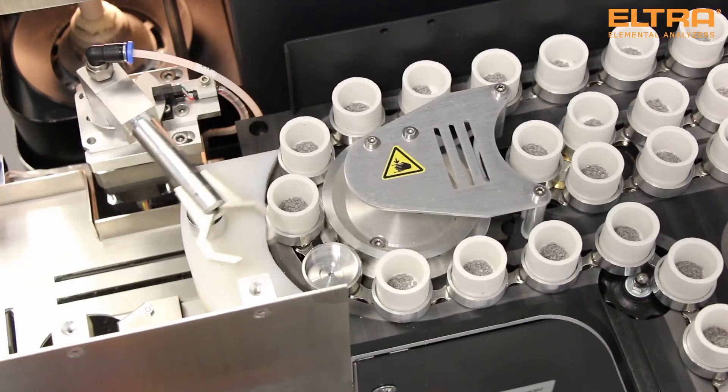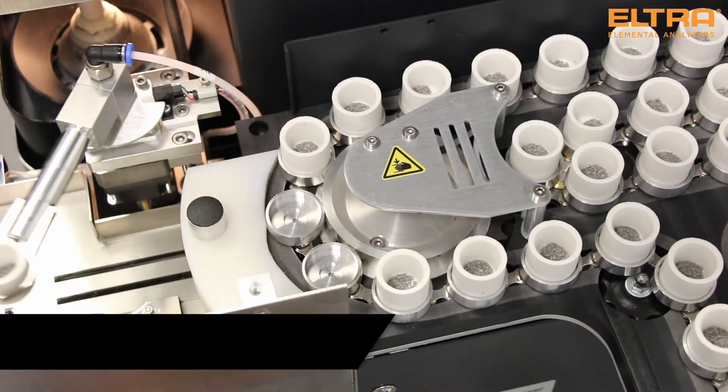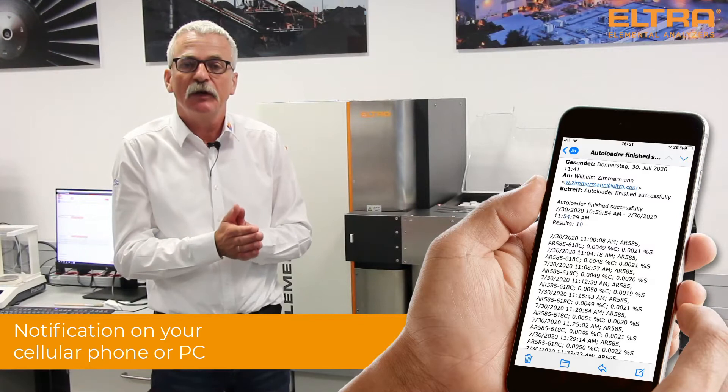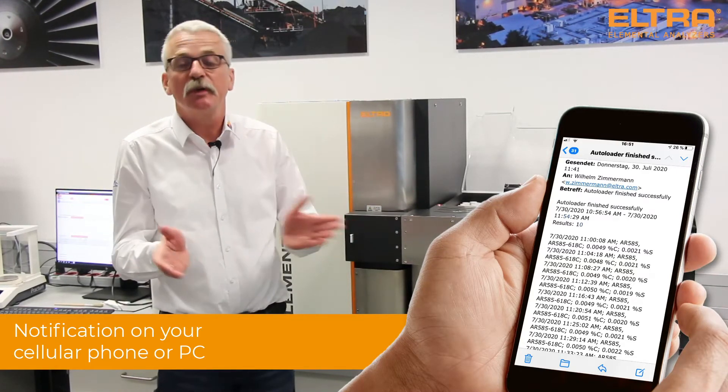A new feature we now have is that as soon as the autoloader run is finished, you get an email on your cell phone or on your PC — even at home, if your IT allows — so you can directly see not only that it is finished, but also the results.